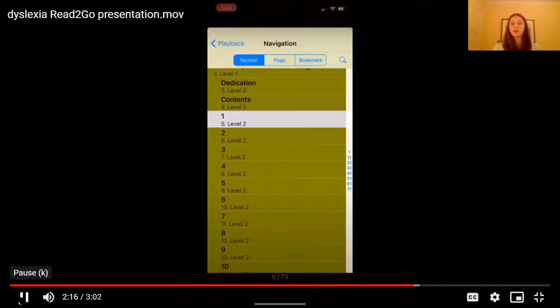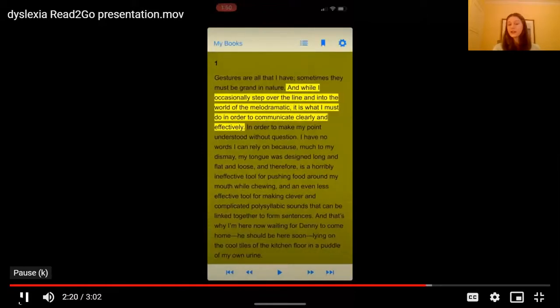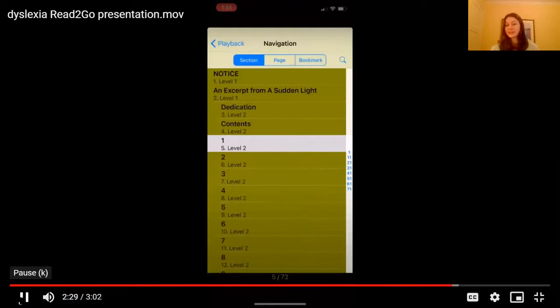That's the bookmark. You can find the bookmark in the bookmark section and click on it. It sends you to where you were last reading. And if you go back, you can get to the section or page number that you were on.